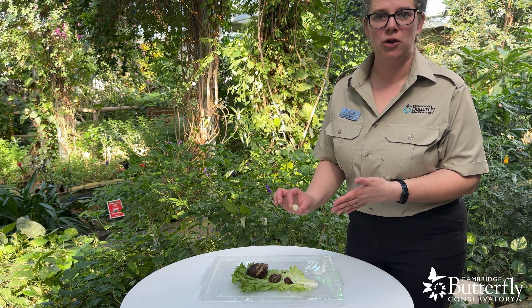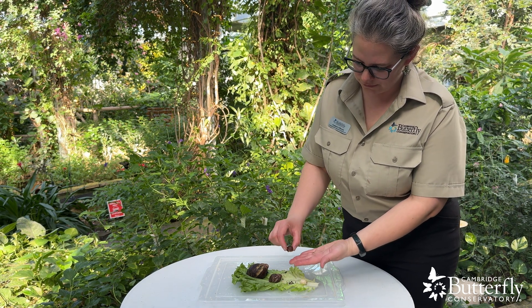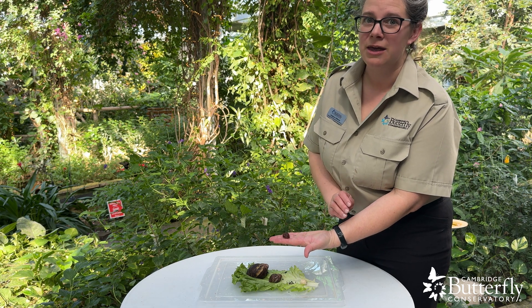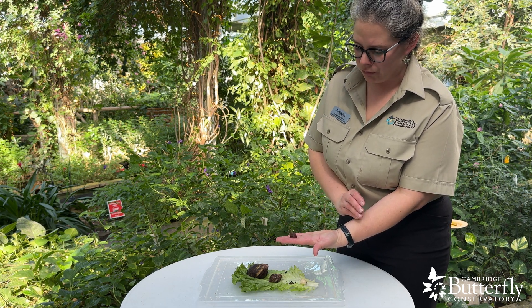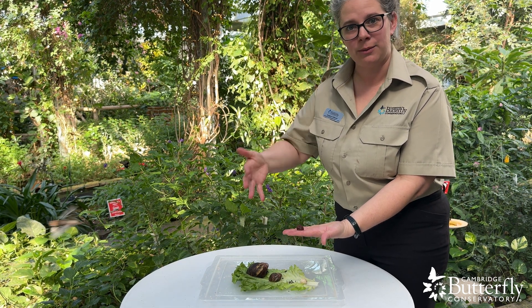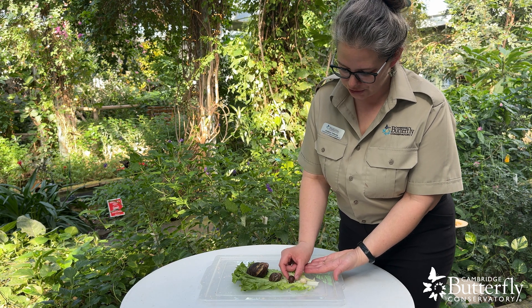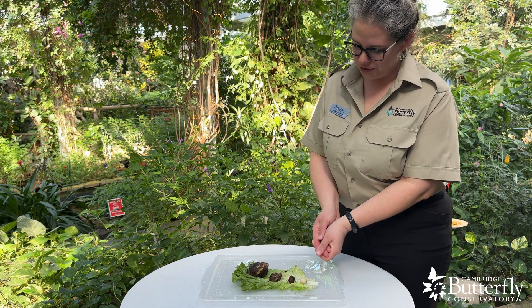That's how long it takes to hatch, and then when the outer part of the egg comes off you have just a very teeny tiny baby snail, which is super cute. As the snail grows and matures, their shell just keeps growing with them and they keep getting bigger. This is one that hatched not that long ago, and then you can see a couple different ages.